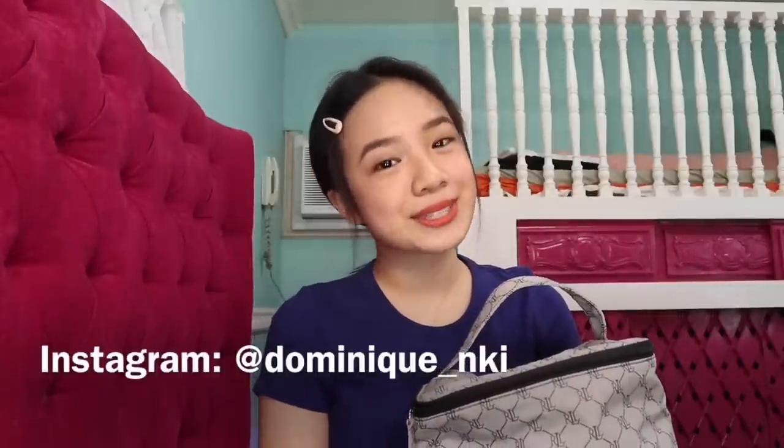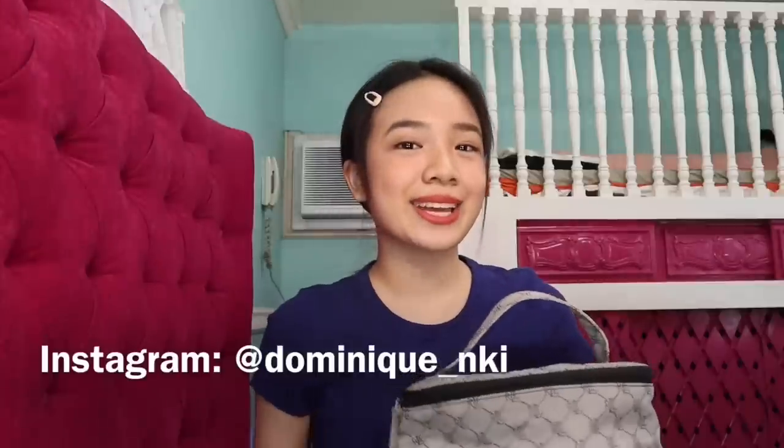Hi guys! Nikki here. Welcome back to my channel. All of my favorite makeup products are just here inside the bag. If you're new to my channel, don't forget to subscribe and click the notification bell to get notified whenever I upload. Here's my makeup bag. Most of the products I've been using lately are all in here — mostly from 3CE, Innisfree, and Caroline. I'm just gonna open it. This bag is kind of messy because I included all of my makeup. I'm so excited to show you guys what's inside!